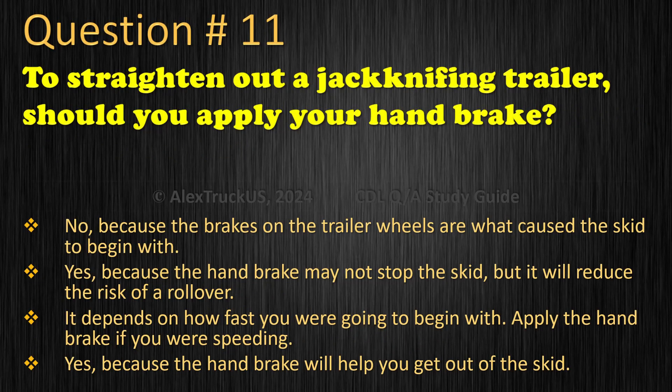Question 11: To straighten out a jackknifing trailer, should you apply your hand brake? No, because the brakes on the trailer wheels are what caused the skid to begin with. Yes, because the hand brake may not stop the skid but it will reduce the risk of a rollover. It depends on how fast you were going — apply the hand brake if you were speeding. Yes, because the hand brake will help you get out of the skid. The correct answer is: No, because the brakes on the trailer wheels are what caused the skid to begin with.